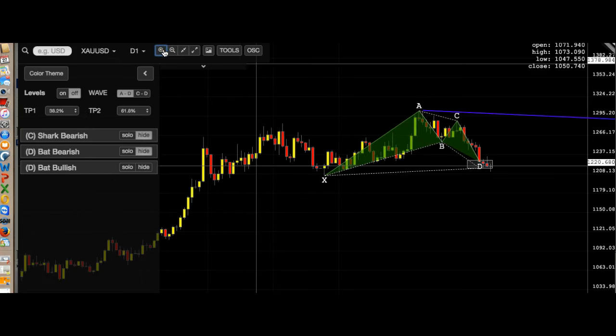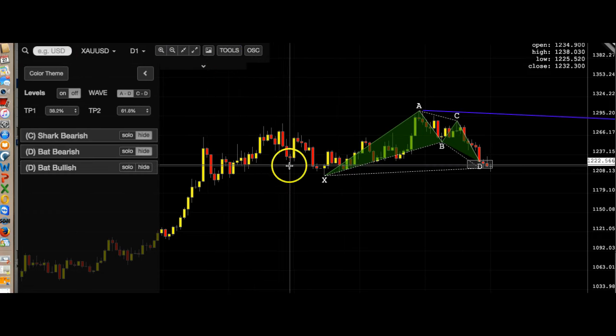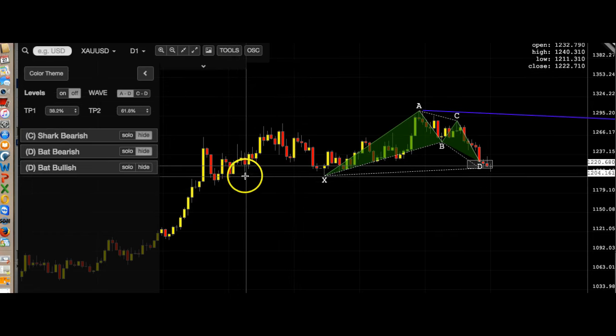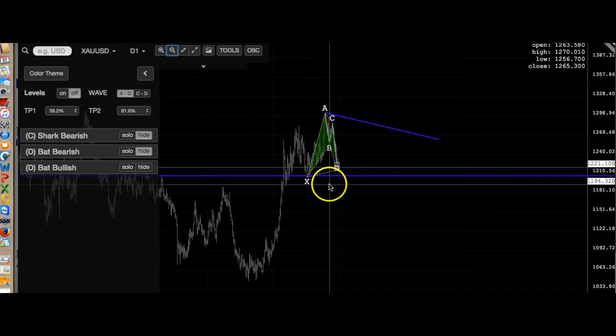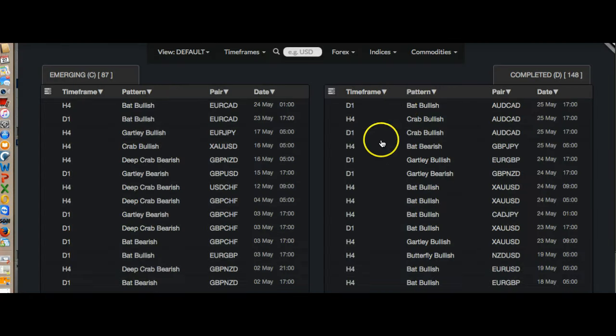That could be really tricky. Using the horizontal line tool — this is like the sell zone right here, the buy zone right here, and the price could start going back up. Yeah, I'm going to leave that one alone for now.